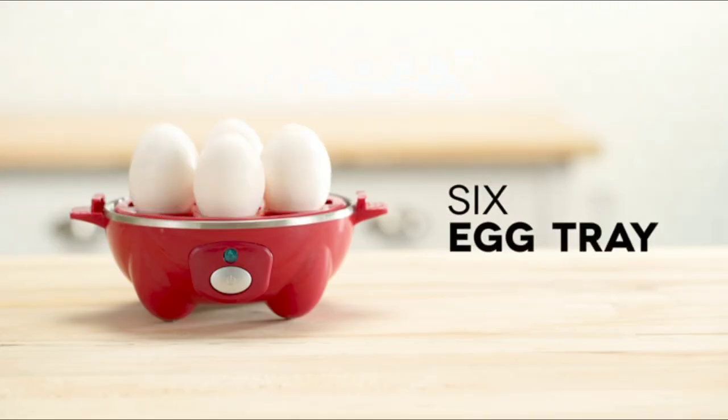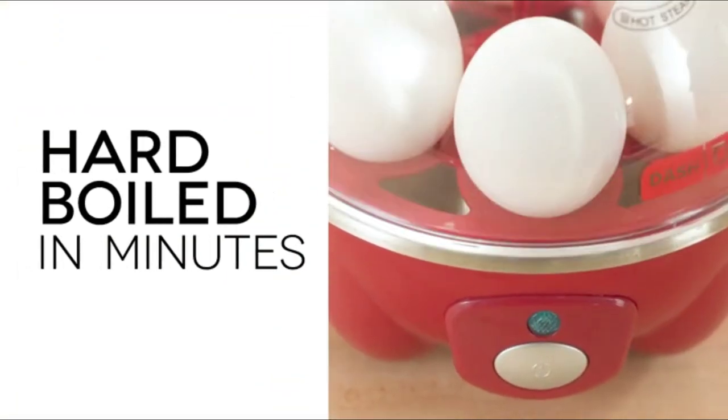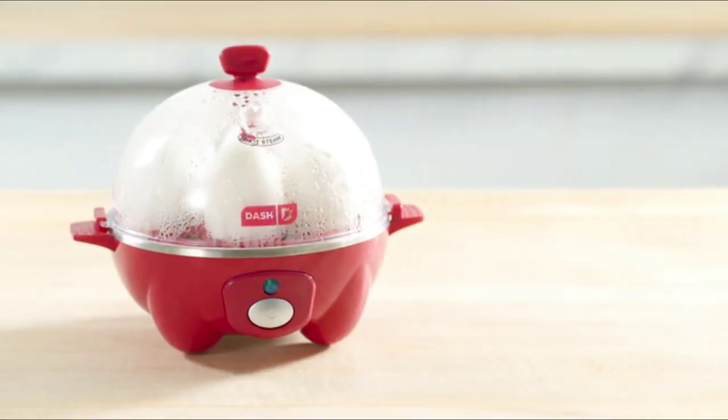Last but certainly not least, we have the Dash Rapid Egg Cooker, a must-have for egg lovers. Whether you prefer hard-boiled or poached eggs,